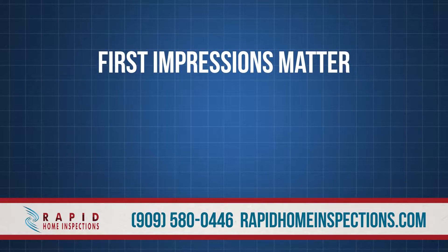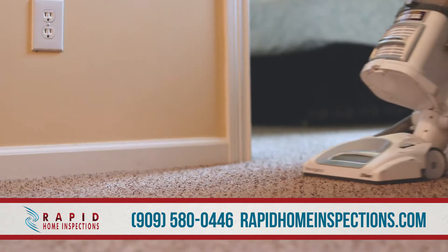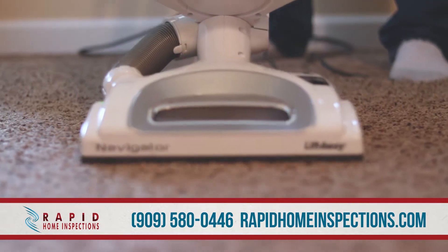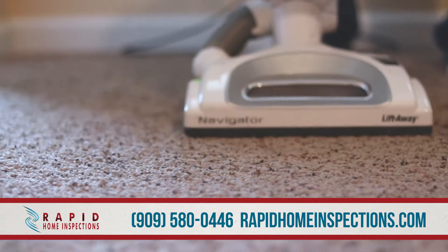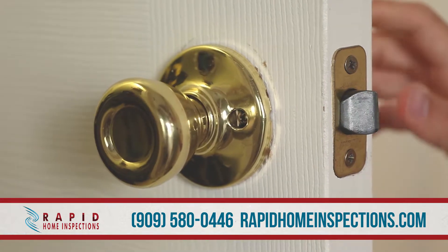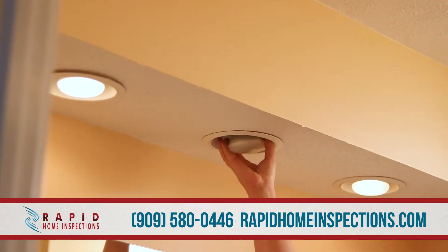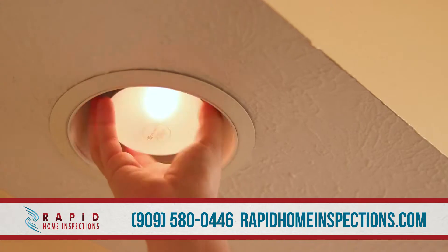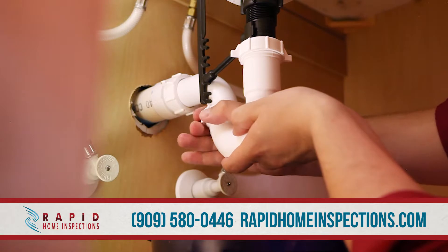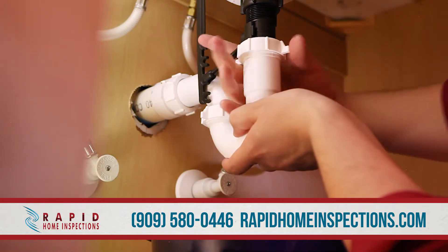First impressions matter, so make sure that your home is clean. The buyer will most likely be at the inspection, and you want to keep them in the buying mindset. Also, fix any minor defects such as loose door hardware and faucets. Replace any burned out light bulbs, otherwise the inspector will note that the particular fixture is inoperative. Consider hiring a handyman to review the home and take care of any issues before the inspection.